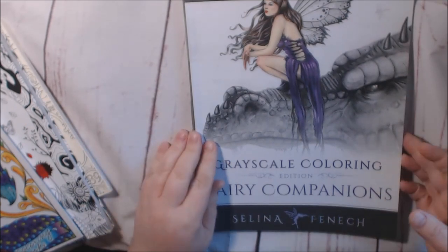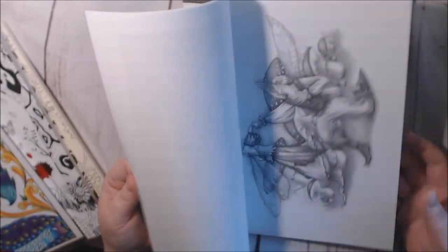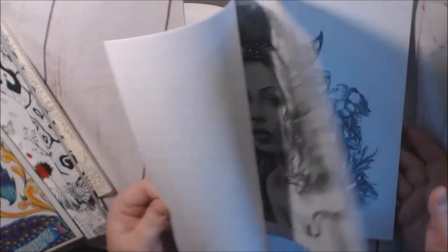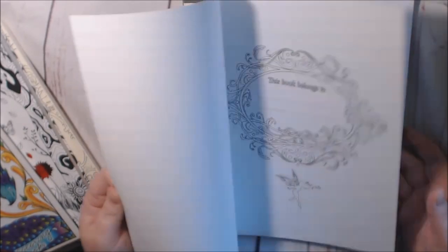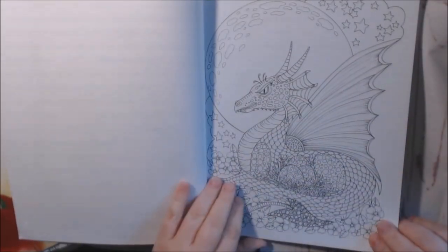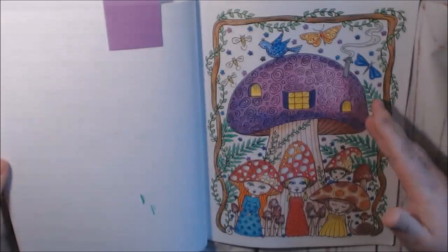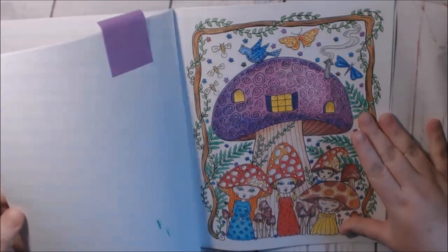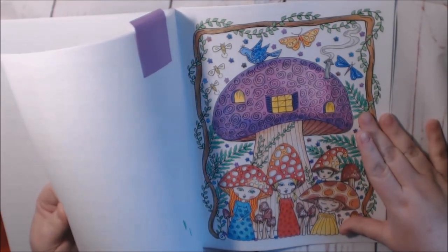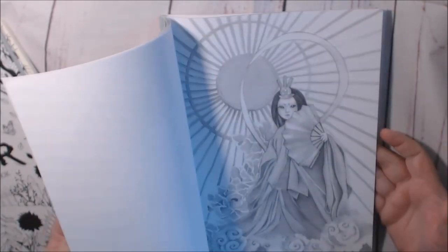This one is Selena Finch — Fairy Companions. Another grayscale-type book — I see a lot of these on Facebook as well. Beautiful book. This one is Deborah Muller, Fantasy. I guess I didn't realize I had so many Deborah Muller books. I just recently did a video on this one, so it is up — check her out. This is another one by Akuko — another grayscale. Absolutely beautiful.